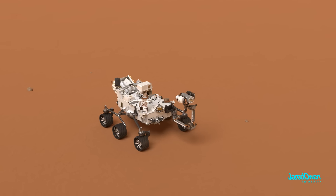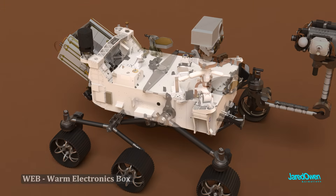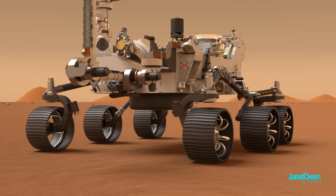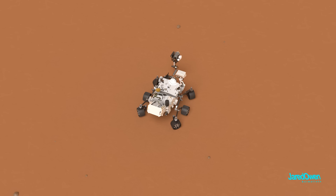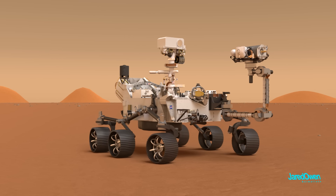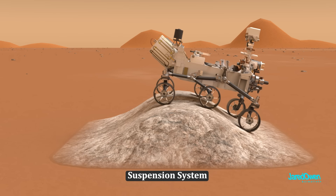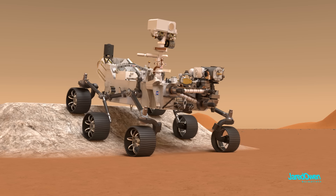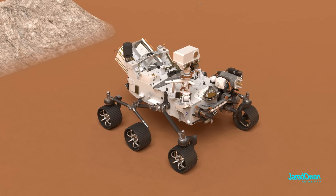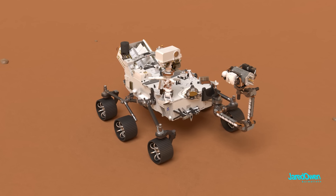Perseverance rover has an array of advanced scientific instruments to study the surface of Mars. The rover is enormous — about the size of a car. The main body of the rover they call the WEB, warm electronics box. It has six wheels, three on each side, made of aluminum. The front and back wheels can turn, allowing the rover to spin a full 360 degrees. The suspension system allows travel over rough terrain, though the rover's top speed is only 0.1 kilometers per hour — mainly for the safety and stability of the rover.